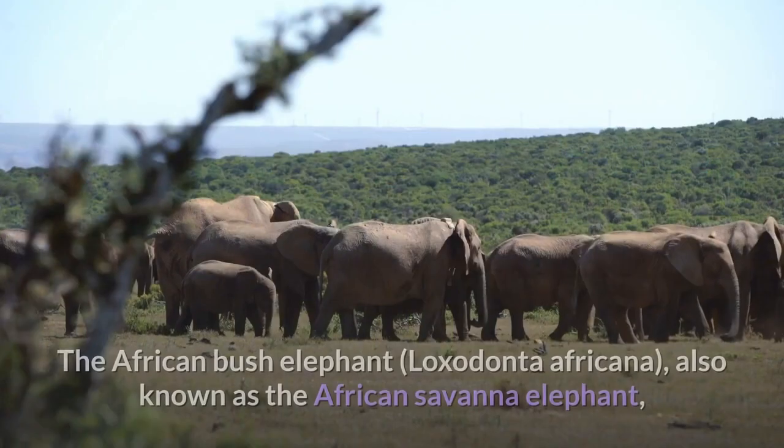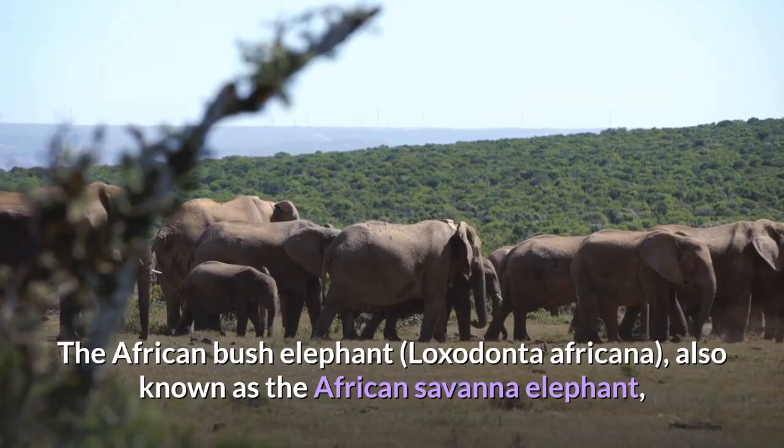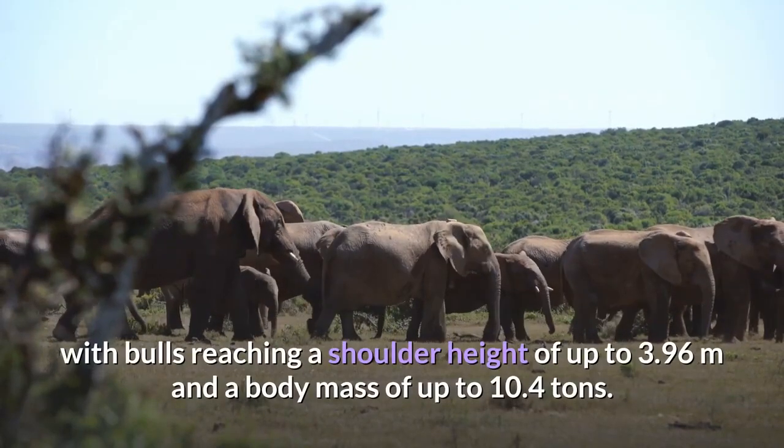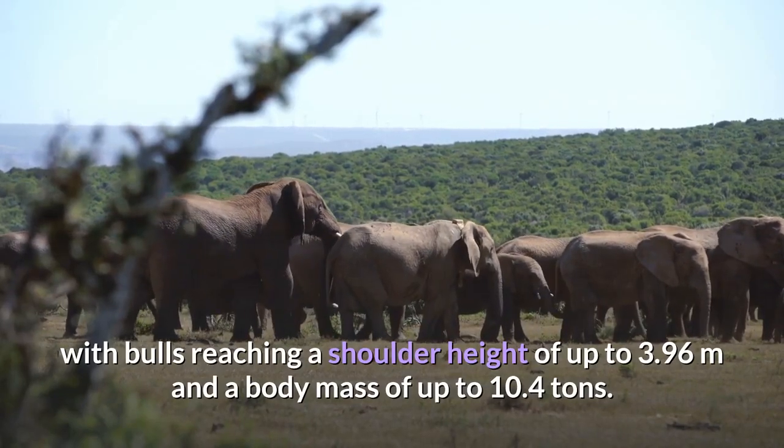African bush elephant. The African bush elephant, Loxodonta africana, also known as the African savannah elephant, is the largest living terrestrial animal, with bulls reaching a shoulder height of up to 3.96 meters and a body mass of up to 10.4 tons.